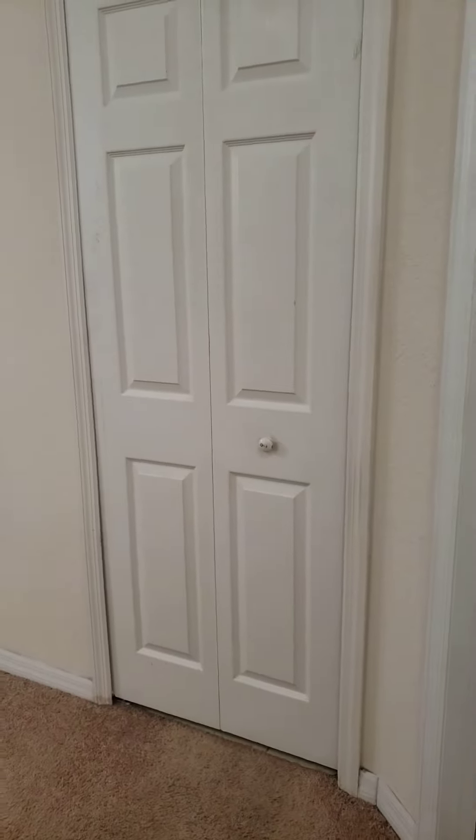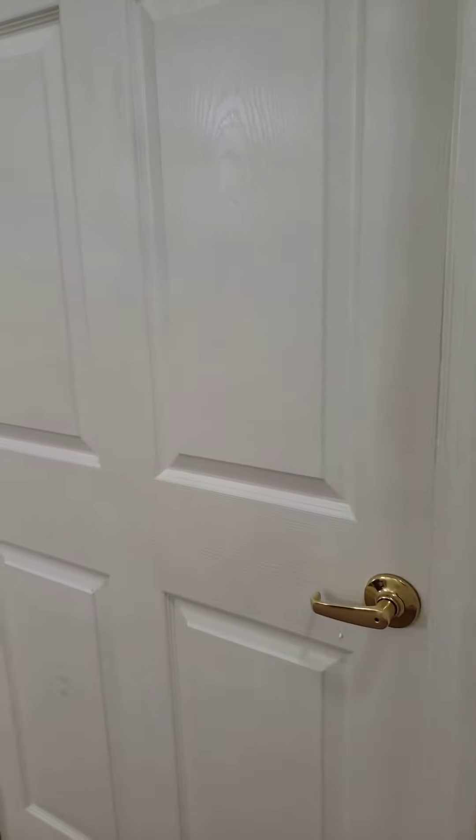On the right-hand side you have a closet and then another bedroom. The kids are in there so we'll see it in a minute.